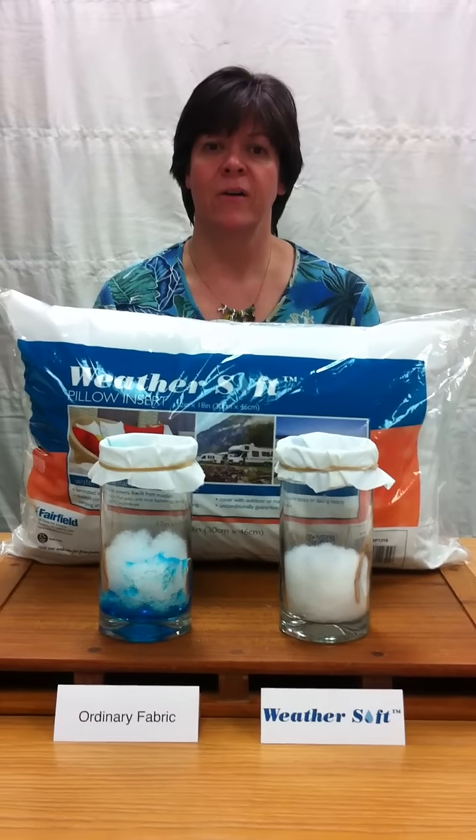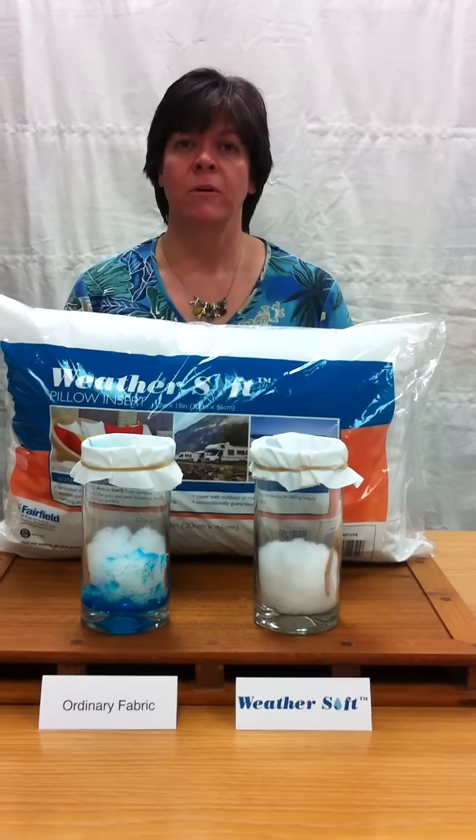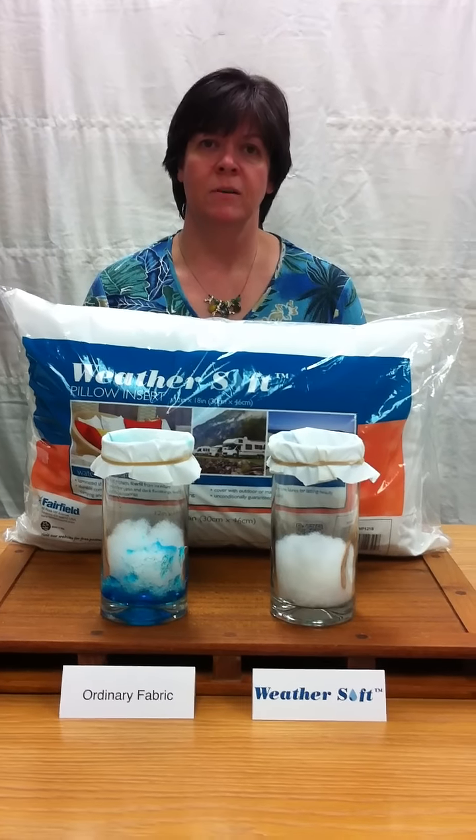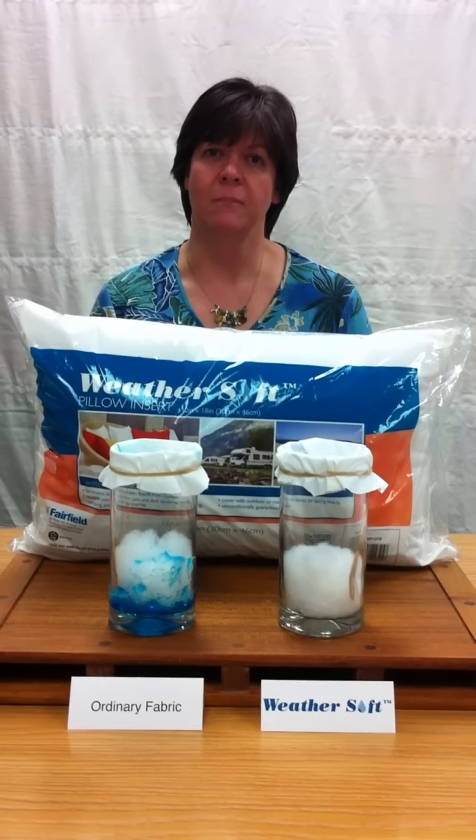You can find out more information about our WeatherSoft pillow inserts on our website at www.fairfieldworld.com.